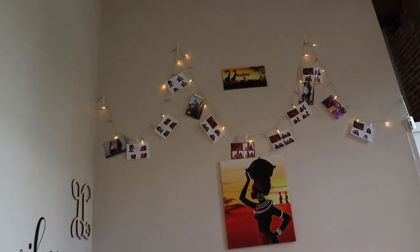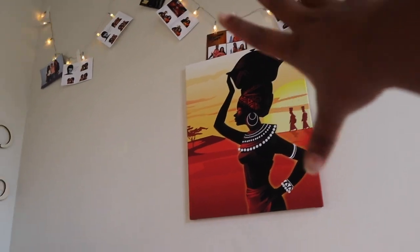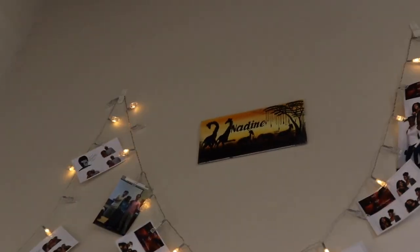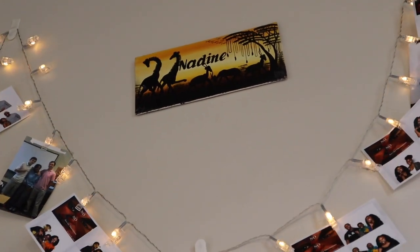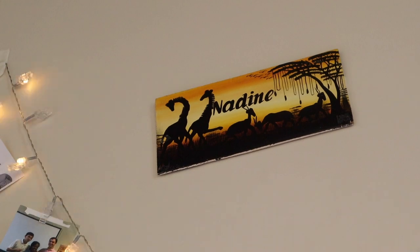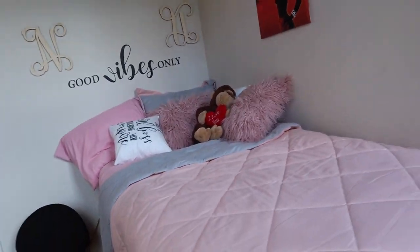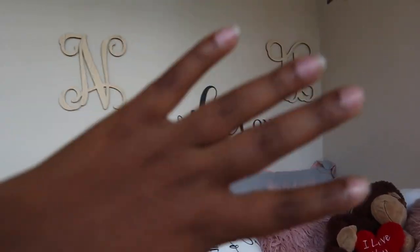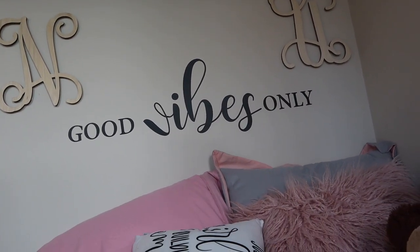I bought these lights from Amazon. I put my pictures over there — my friends and everything. I also bought this little poster from Amazon, and the one up there too. That thing over there has my name on it. My name is Nadine, but everyone calls me Nadia. I got that from my friend Veronica who went to Tanzania and brought it back as a souvenir. This is my bed from this side, and I bought all the posters and the letters of my initials — all from Amazon.